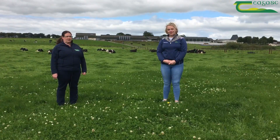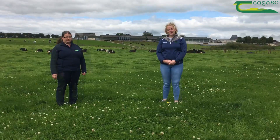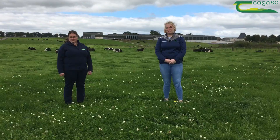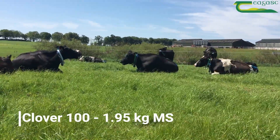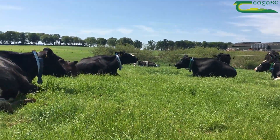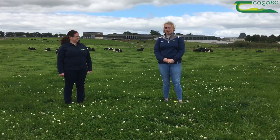Ellen is going to fill you in now on the milk production at the moment. In terms of milk production, the clover 100 treatment group are currently milking 21.9 kilos of milk. This includes 1.95 kilos of milk solids, a fat percentage of 5.14%, and a protein percentage of 3.84.